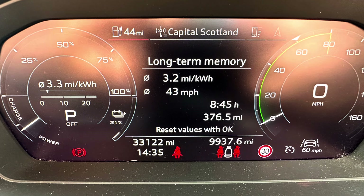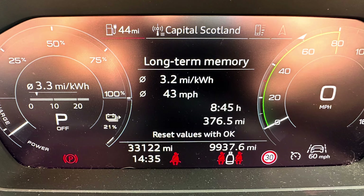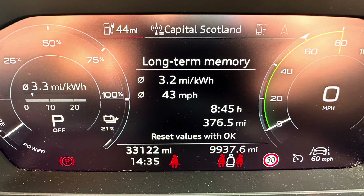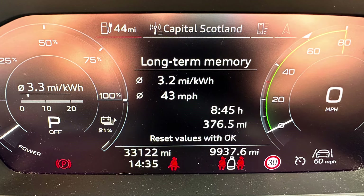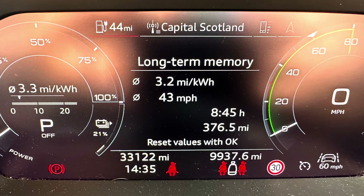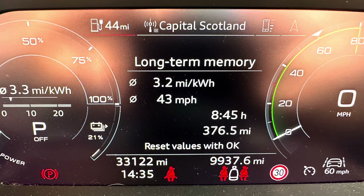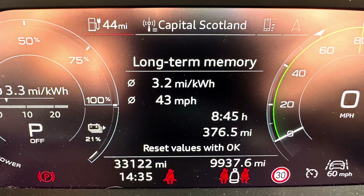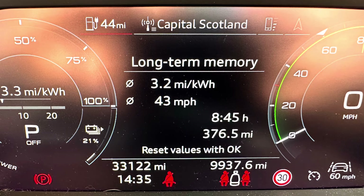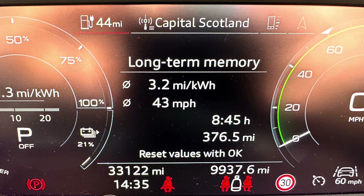Overall then, we managed 3.2 miles per kilowatt hour. Now, that's a good chunk less than what I would have expected with no roof box, but also it's marginally better than this time last year with the smaller roof box. Last year we did 2.9 miles per kilowatt hour and averaged 42 miles per hour. So the speed was comparable, but this year with this roof box the efficiency was 10% better.